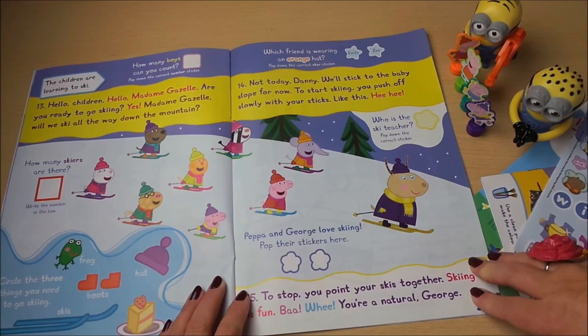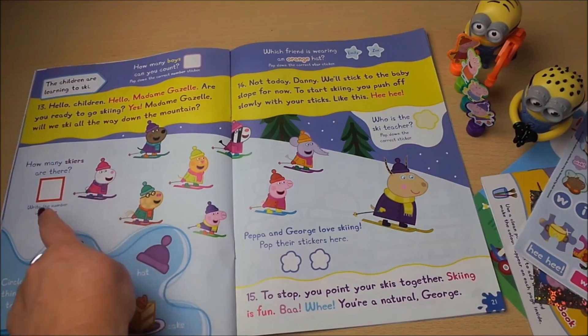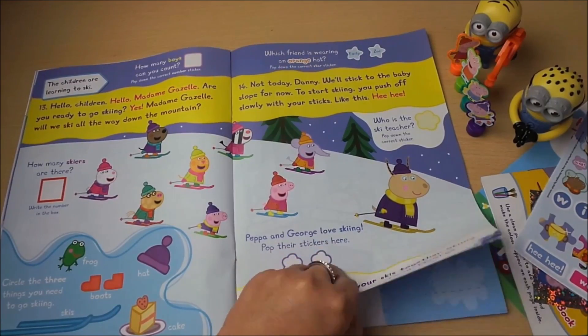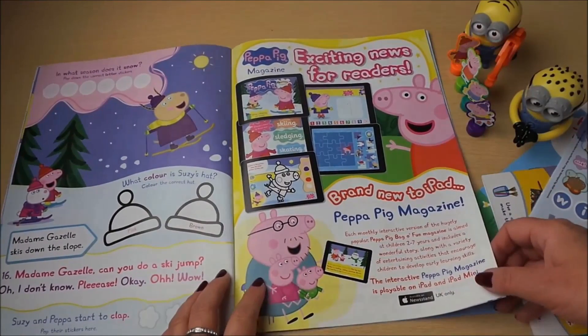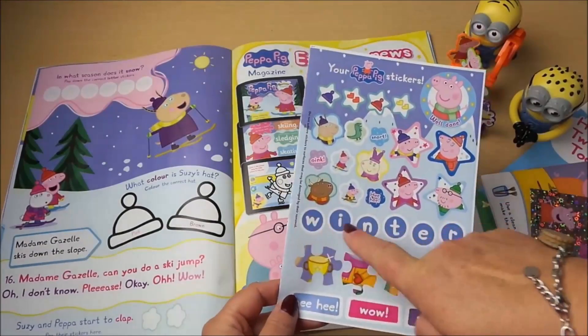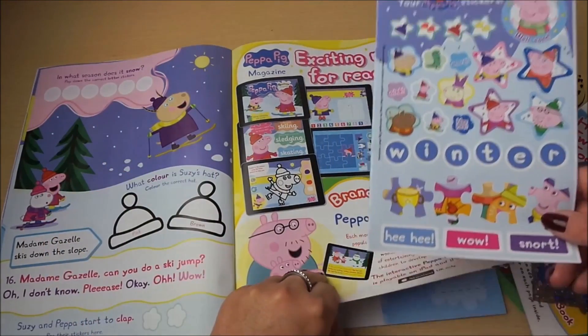They're all off skating down the mountain. How many skiers are there? Count them and put the number in. Peppa and George love skiing — pop their stickers here. In what season does it snow? Pop down the correct letters. I'd say it's winter — you have to put the stickers onto the circles to make the word winter.